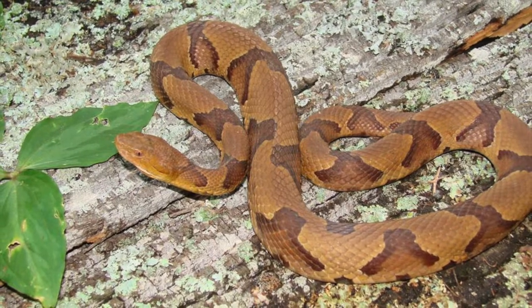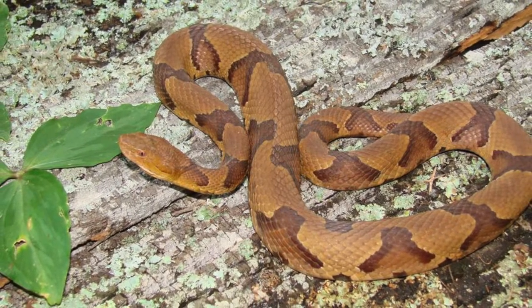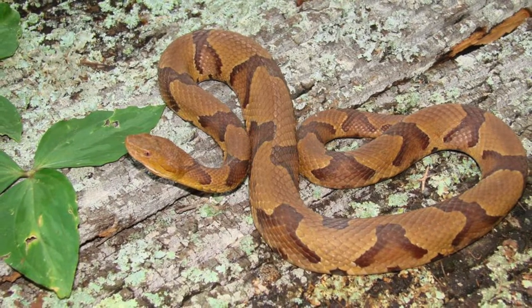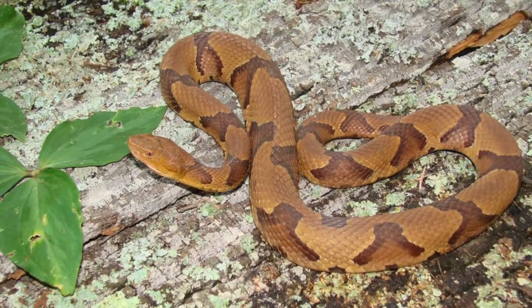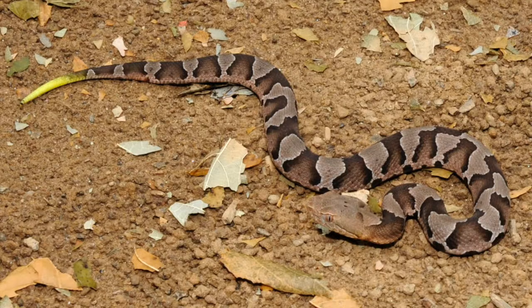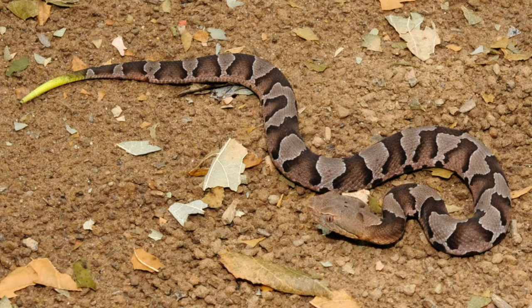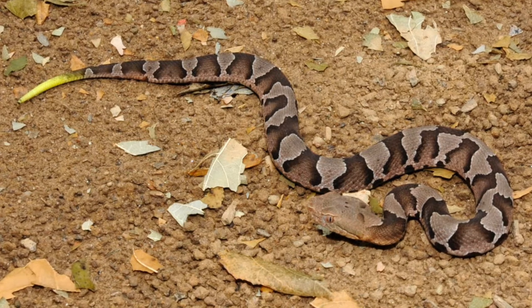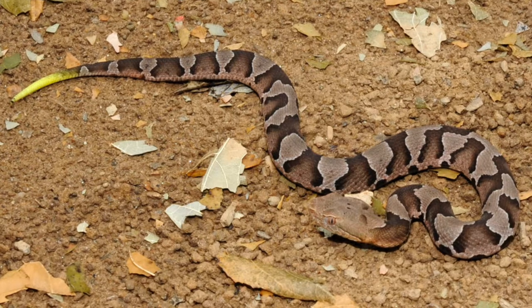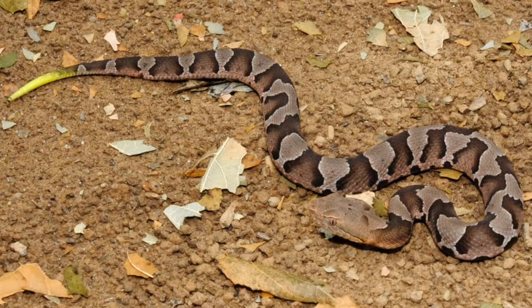Copperheads are fairly large snakes ranging from 24 to 40 inches and are heavy-bodied with large triangular heads and cat-like eyes. The body is tan to brown with dark hourglass-shaped cross bands down the length that are broken along the center of the back. The head is solid brown and there are two tiny dots in the center of the top of the head. Babies are similar with a bright yellow tail. As pit vipers, they have facial pits that sense heat and are used to detect prey.